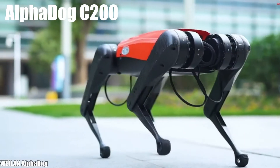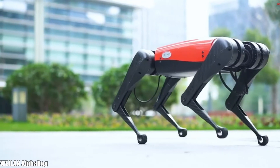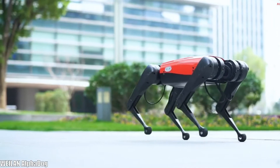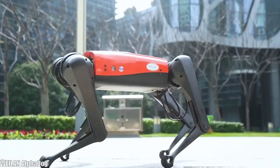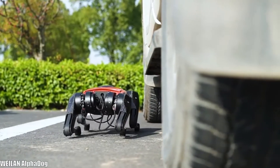Number 9: AlphaDog C200. It is a versatile and fast robot that has been manufactured in China by the Weiland company. It is designed to be used industrially and to allow different professional sectors to develop their own applications. It is 18 inches long and weighs 26 pounds, can climb 20-degree slopes, carry a load greater than 11 pounds, and reach a speed of more than 6 miles per hour, with a range of more than 5 hours.